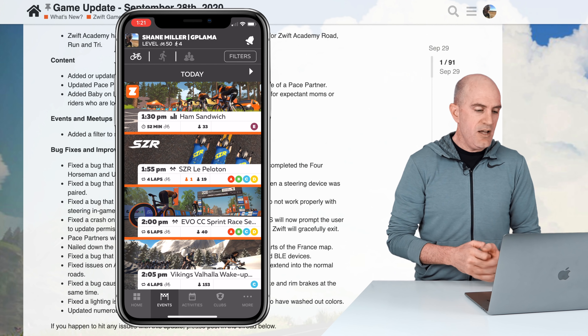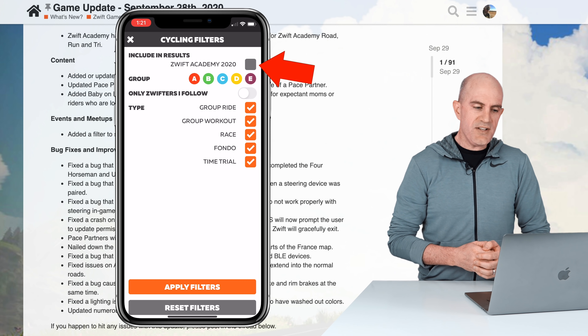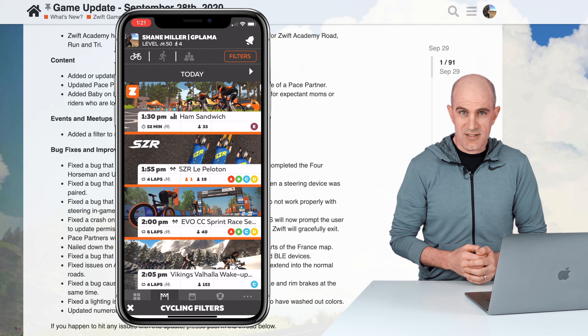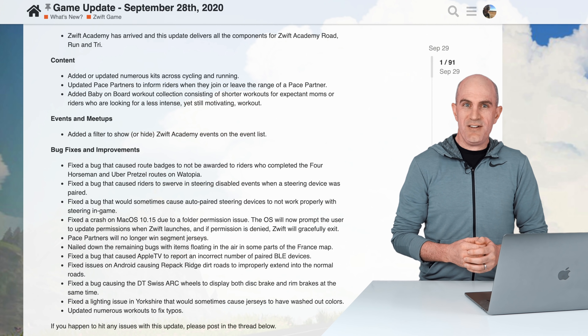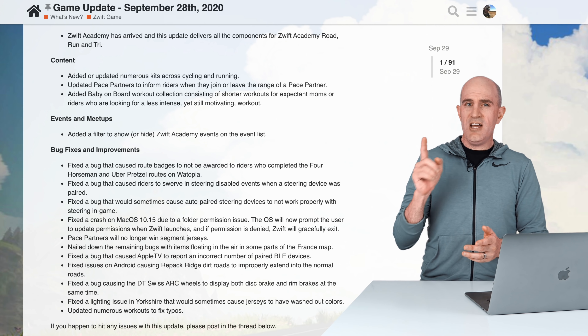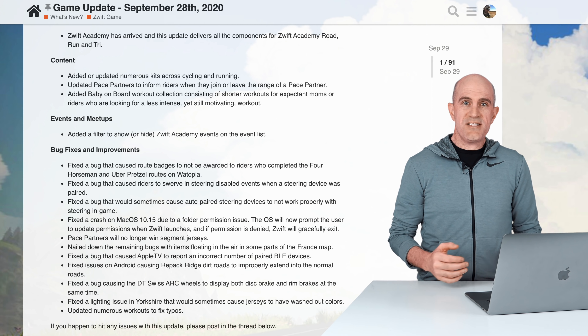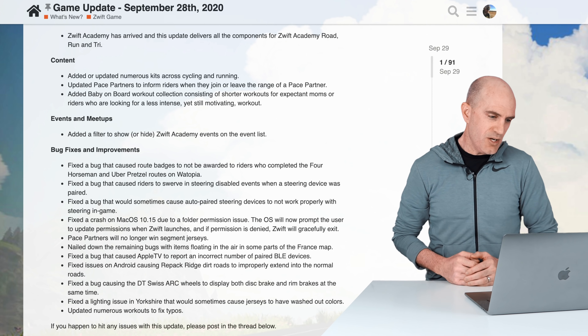Under events and meetups — related to the companion app — they've added a filter to show or hide Zwift Academy events on the event list. During the month of October there are going to be thousands and thousands of Zwift Academy events, so if you're looking just for a normal group ride and you're scrolling endlessly, you can toggle that on or off depending on what you're after.